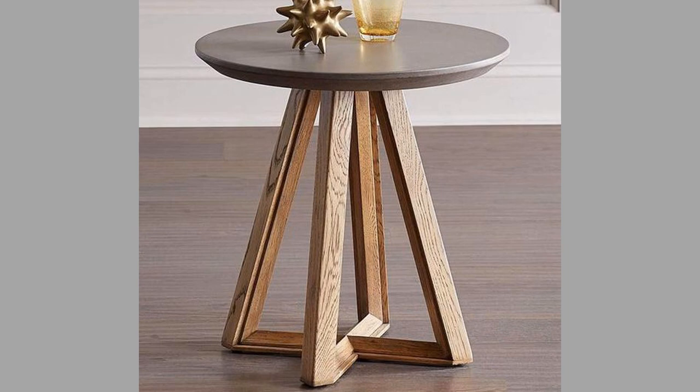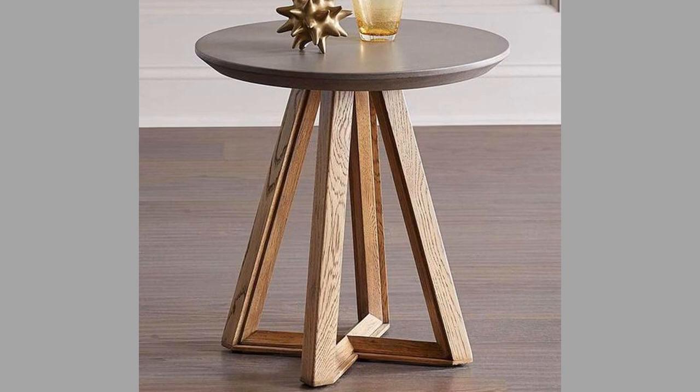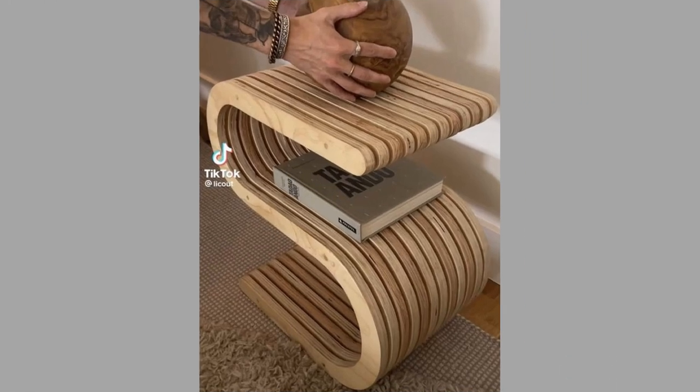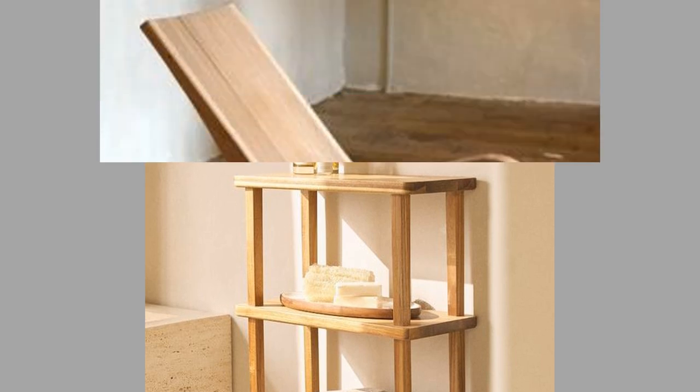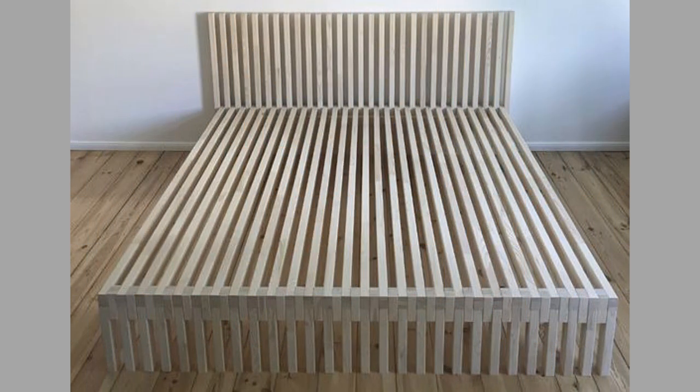Well, there you have them — our hand-picked contemporary wood furniture and wooden decorative pieces. Which ones did you like? What did you like about them? Share your thoughts in the comment section. We hope you've enjoyed today's content. If you did, please consider subscribing to our channel if you haven't already, and smash that notification bell so you will be the first to be notified when we upload new videos.